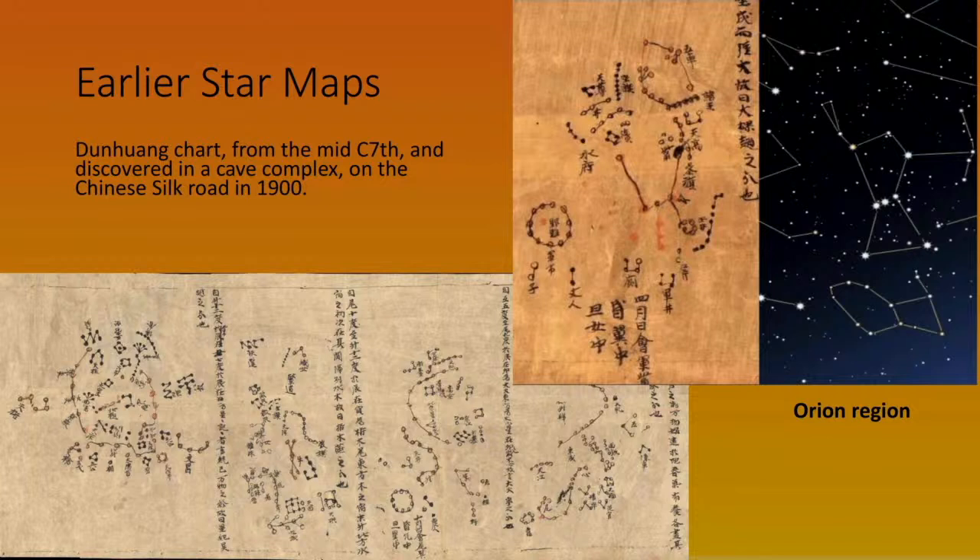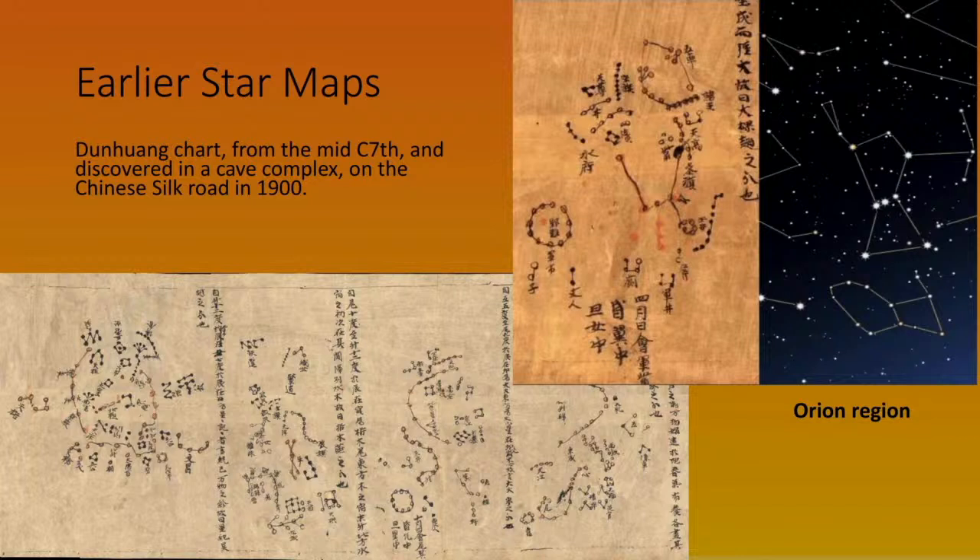Aristarchus used this method to get a distance to the sun in millions of miles, which is pretty impressive. These are Chinese star charts from the 7th century. You can see star clusters represented, and top right you can clearly make out part of the constellation of Orion, with what I suspect is Auriga the Charioteer above it. These are early star charts, only partially accurate and partially fanciful.